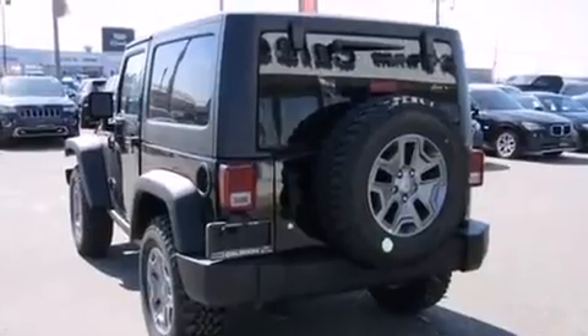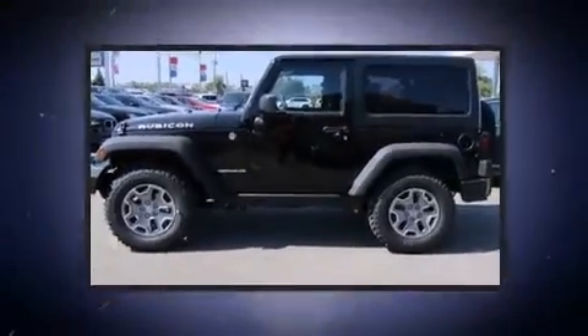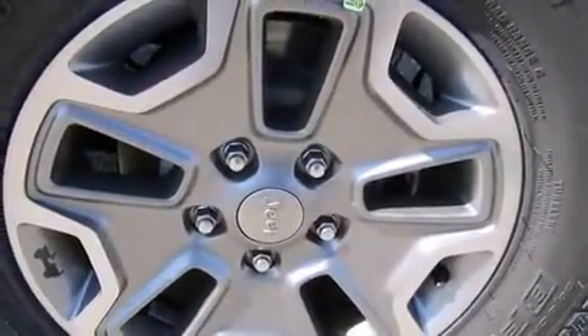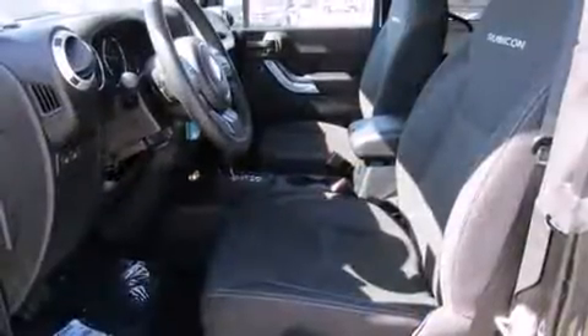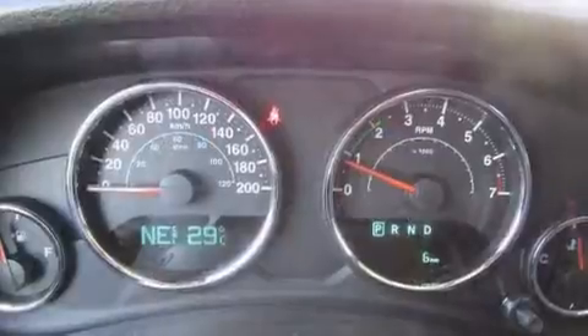Jeep ensures the safety and security of its passengers with equipment such as dual front-impact airbags with occupant-sensing airbag, integrated rollover protection, traction control, brake assist, a security system, and four-wheel disc brakes with ABS.